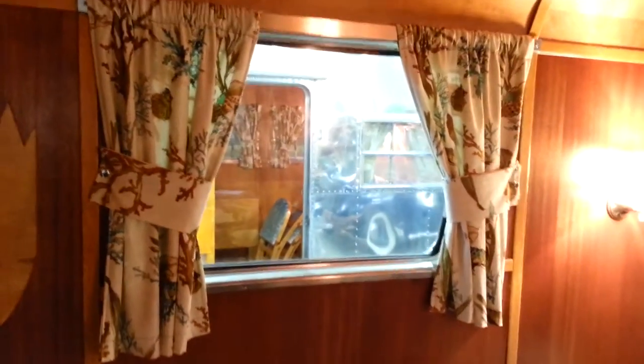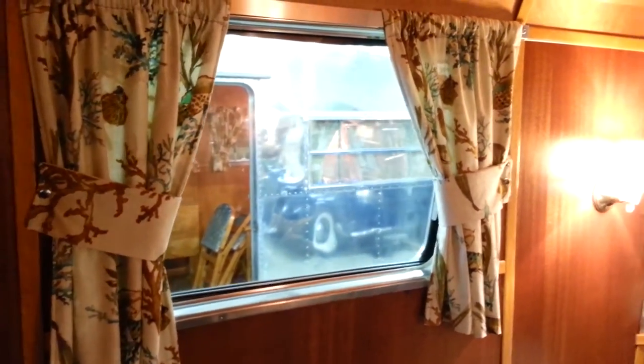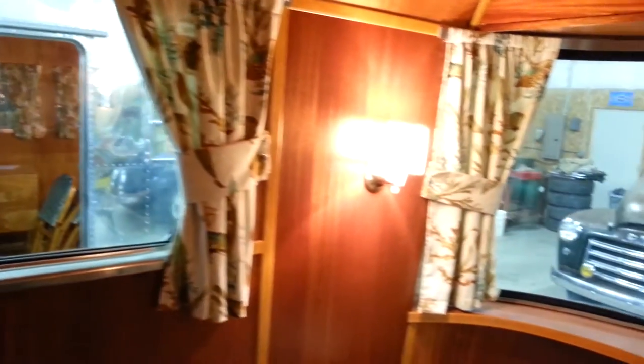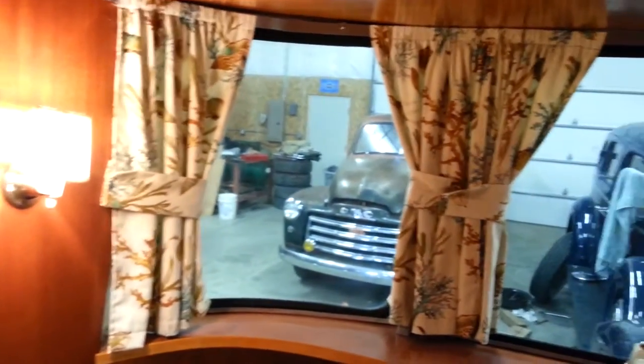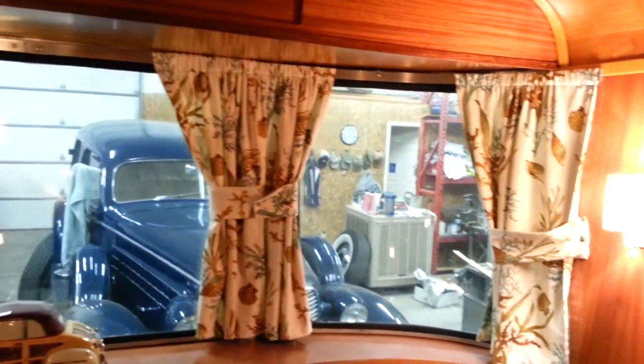As you can see, I feel Patty did a very nice job on these curtains. They close fully, and the whole front area is all sealed off by the curtains.